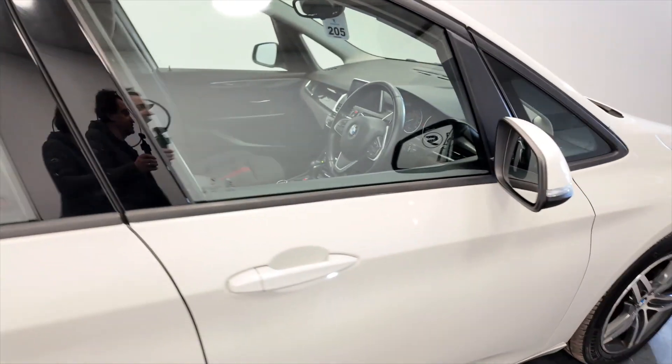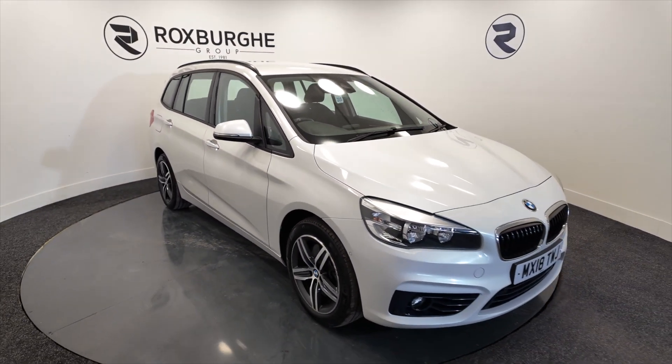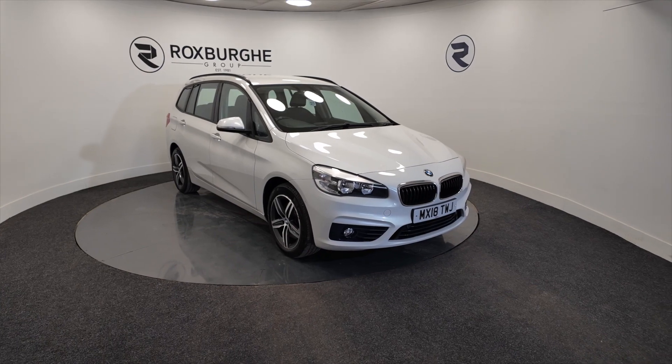If you'd like any more information on this vehicle, or any of our vehicles here at Roxburgh, you can either visit our website or just give us a call today. Thank you.